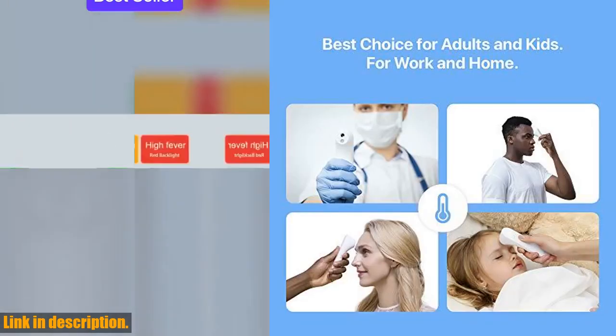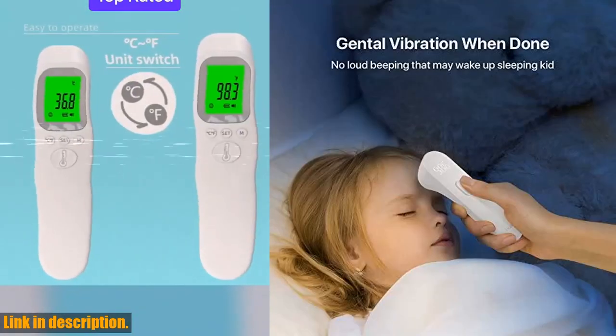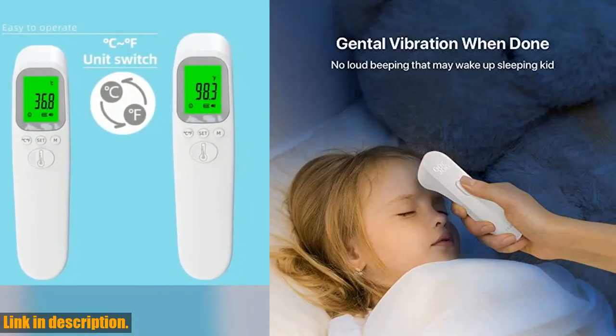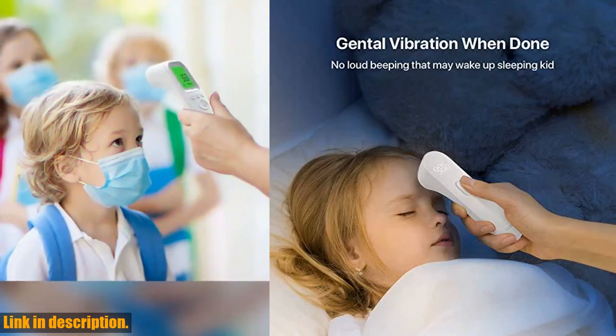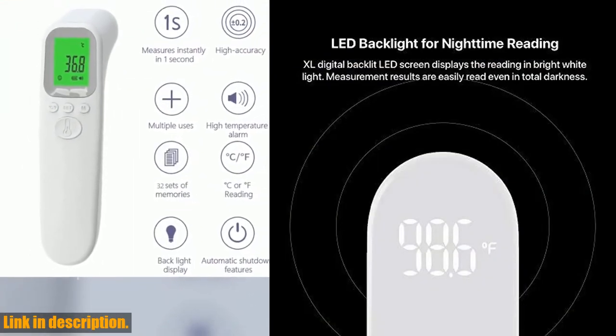So what are you waiting for? Click the link in the description to get your hands on the iHealth no-touch forehead thermometer today, and ensure the safety and well-being of your loved ones. Don't forget to give this video a thumbs up if you found it helpful, and as always, thanks for watching.